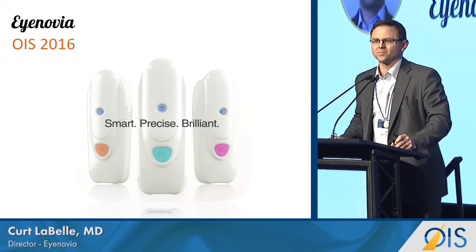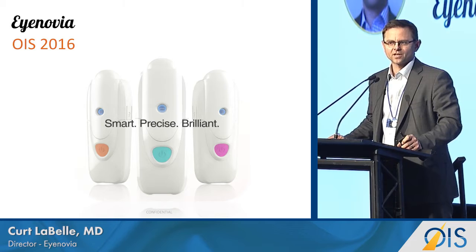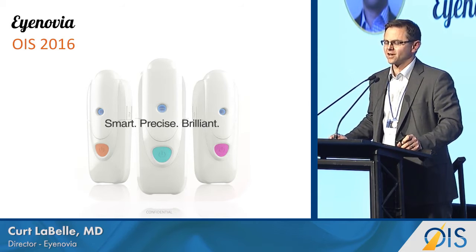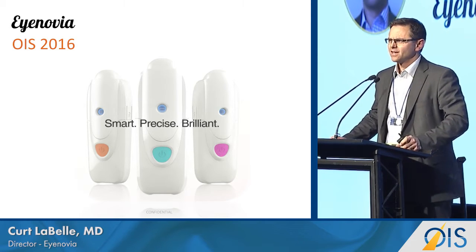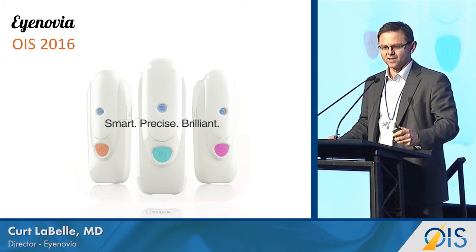Good afternoon, thanks, it's great to be here. Following my medical school and business school training 17 years ago, I've been investing in healthcare technologies and have had a particular interest in ophthalmology.